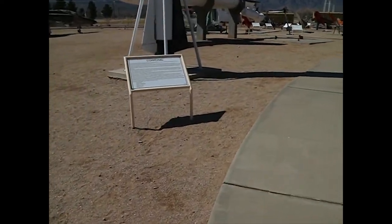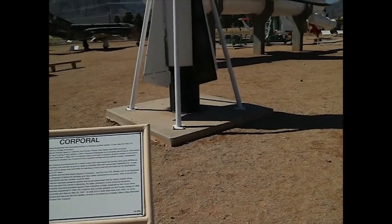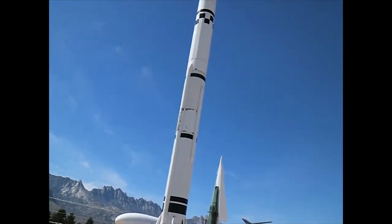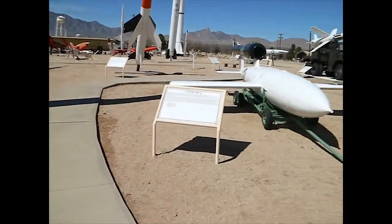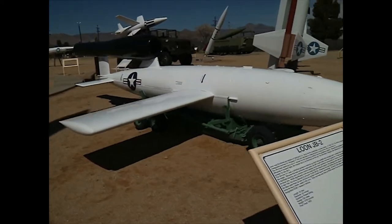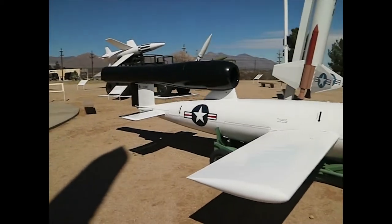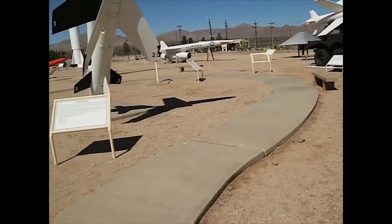This is Corporal, one of the first surface-to-surface missiles. This is the Loon JB-2 — this is our version of the V-1 Buzz Bomb, the thing that the Germans did, that Germany terrorized Europe with.